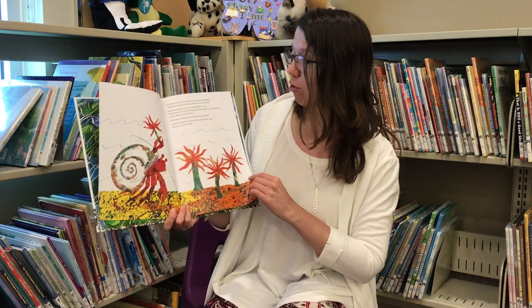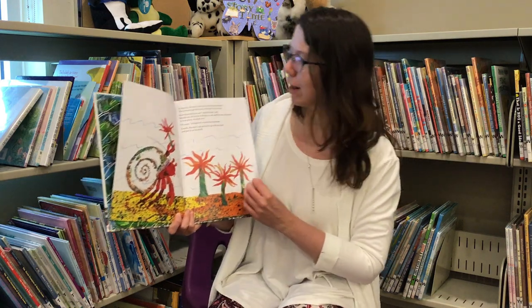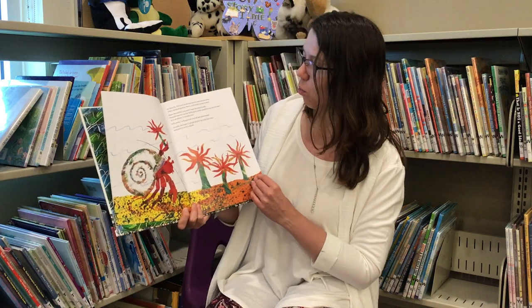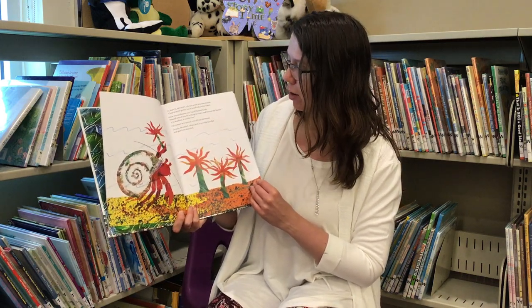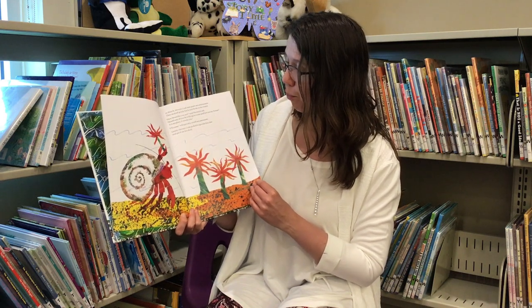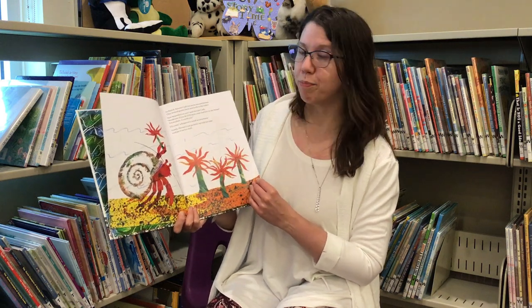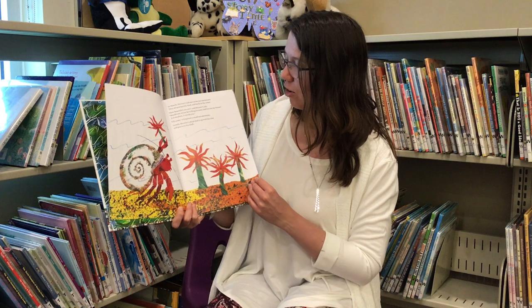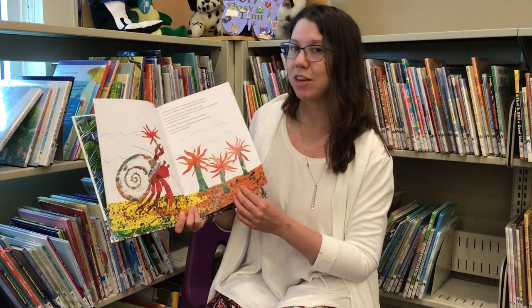In March, Hermit Crab met some sea anemones. They swayed gently back and forth in the water. How beautiful you are, said Hermit Crab. Would you be willing to come and live on my house? It's so plain. It needs you. I'll come, whispered a small sea anemone. Gently, Hermit Crab picked it up with his claw and put it on his shell.